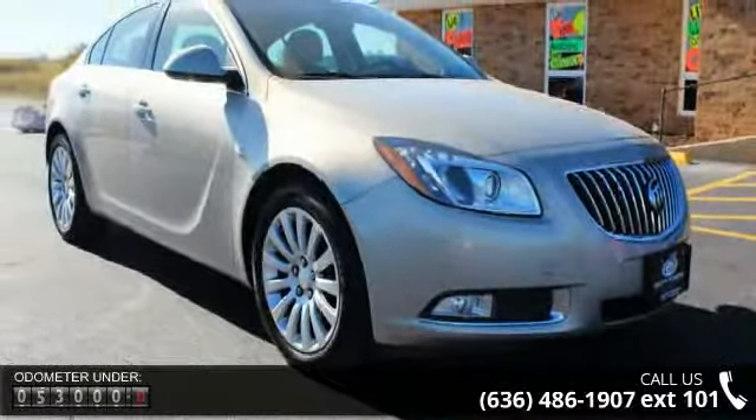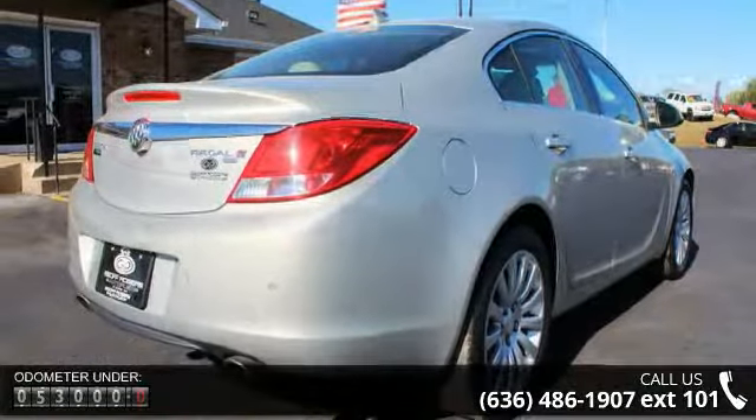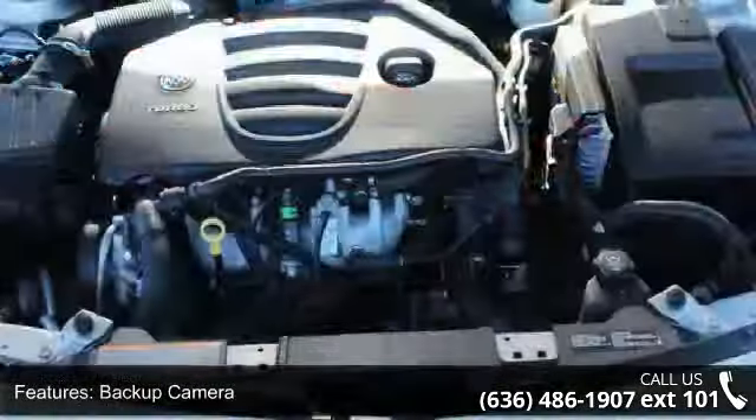This vehicle's top features include backup camera, heated seats, leather upholstery, moonroof, navigation system, 4-cylinder engine, 4-wheel disc brakes, ABS, adjustable steering wheel, and aluminum wheels.